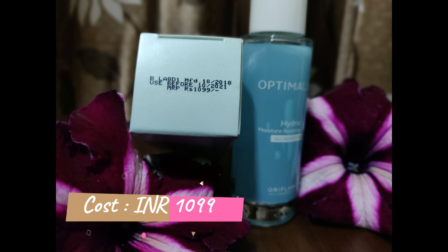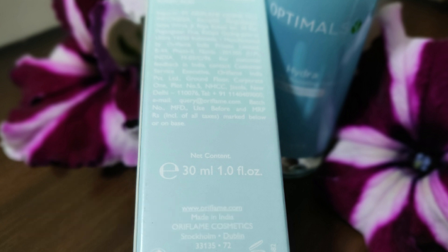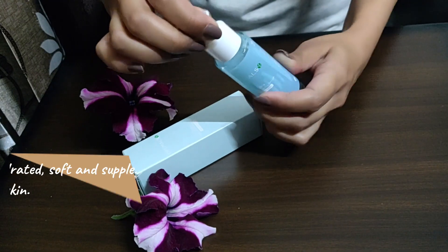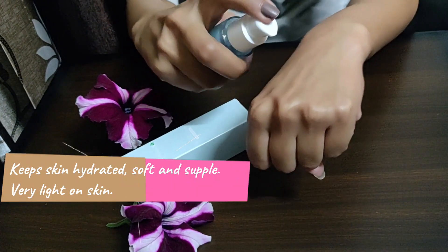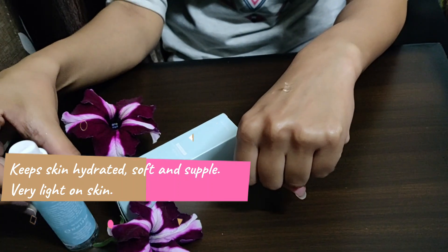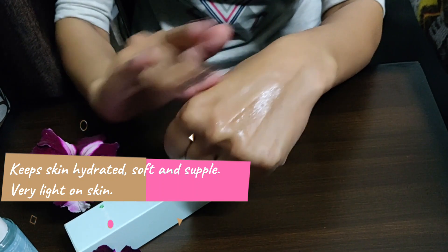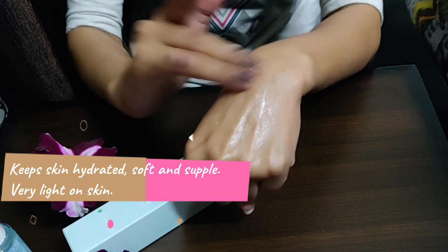You should always check for discounts on Oriflame products, as Oriflame offers great discounts every month. I bought the serum from my Oriflame consultant at a price of 829 rupees. Now, moving on to how I feel about the serum — this is an ultralight serum that instantly hydrates my skin and gives a glowing complexion. It gives a lovely cooling sensation on application and a satin-like feel on the skin.